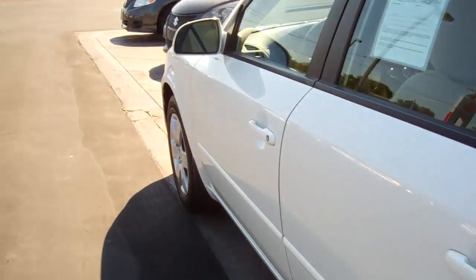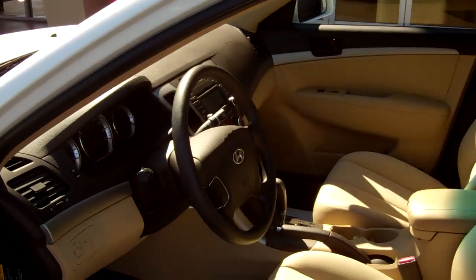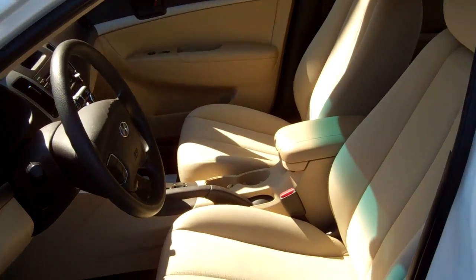This car is clean inside and out. Like I said, it was a one owner vehicle, been through our service department, passed all inspections — clean as a whistle.